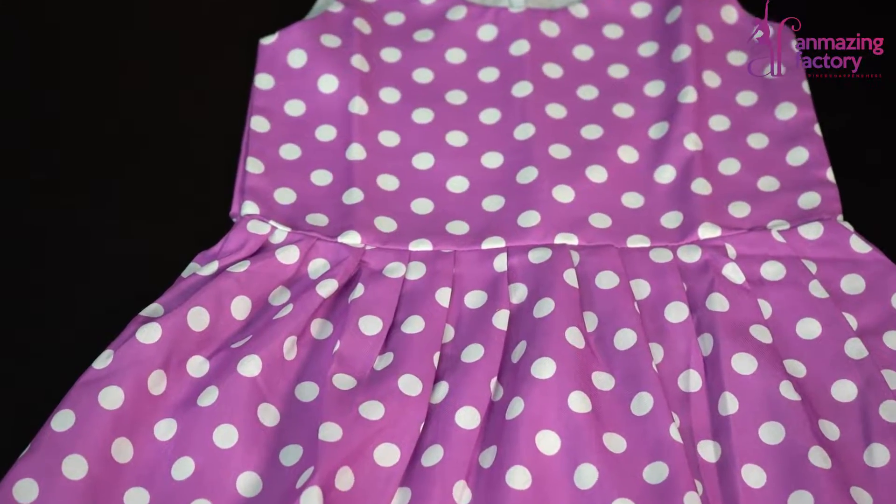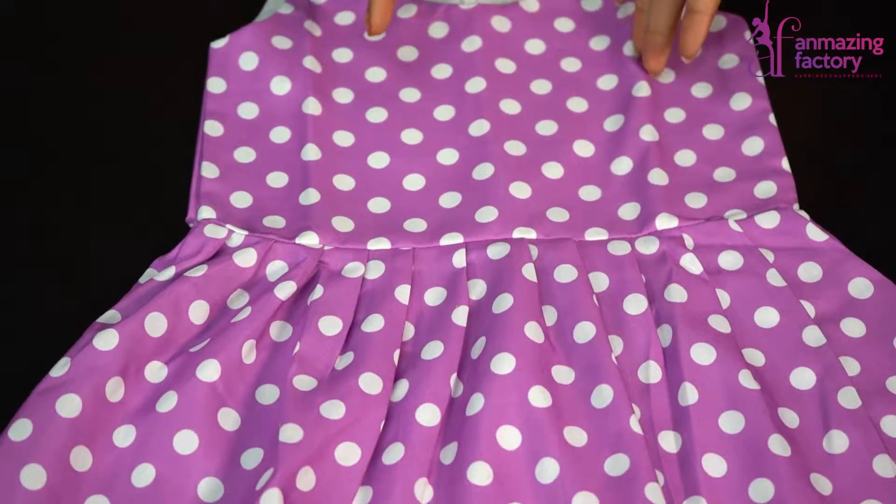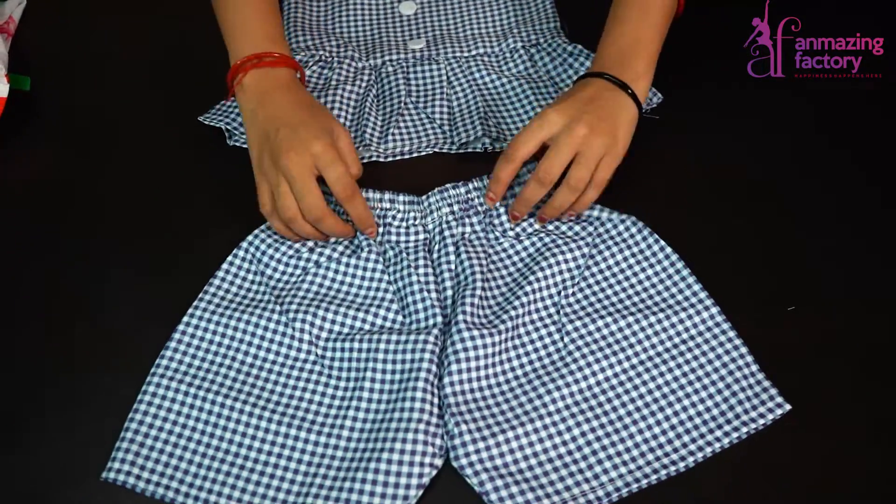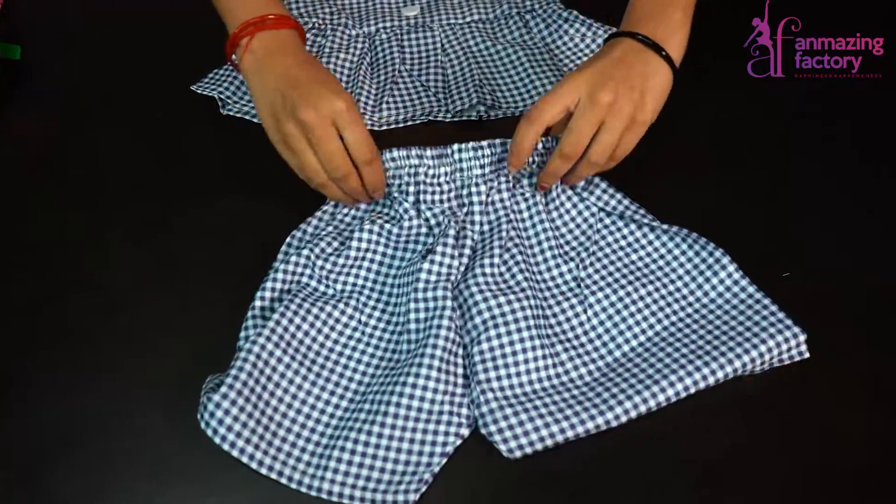This top is unique and you get the retro theme in the purple color. You get a very beautiful top and the quality is also very good.